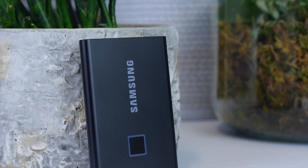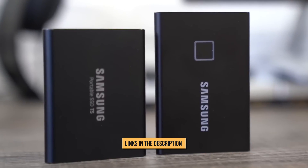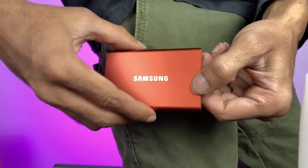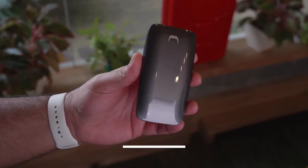For more information and updated prices about the products mentioned, check the links in the description box below. If you enjoyed our video, check out our previous one about the top 5 best SSDs for PS5. And don't forget to like, comment, and subscribe to our channel. Thanks!